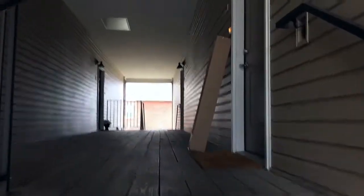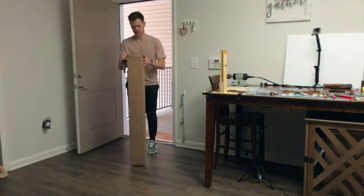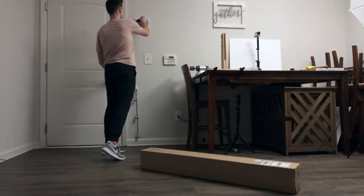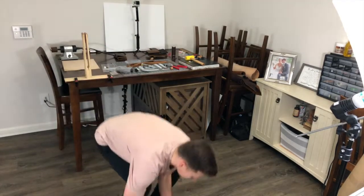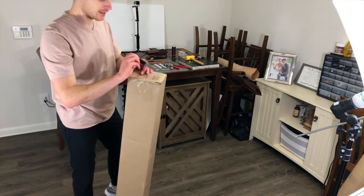I saw that a package was delivered and I'm now going to get to open it finally. I am super excited, I can't wait to get this open. I've been waiting a few days for this — super excited that it finally came in and I can't wait to get into it and see.